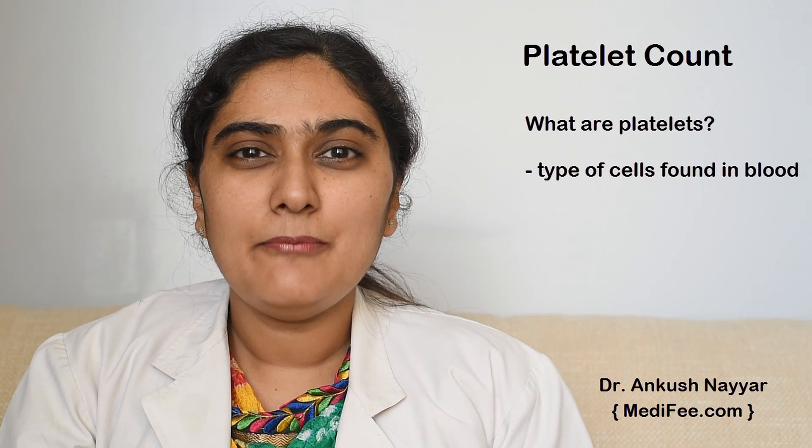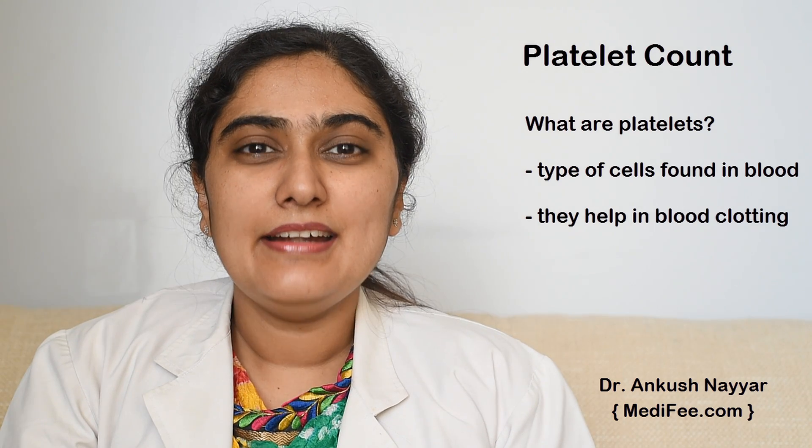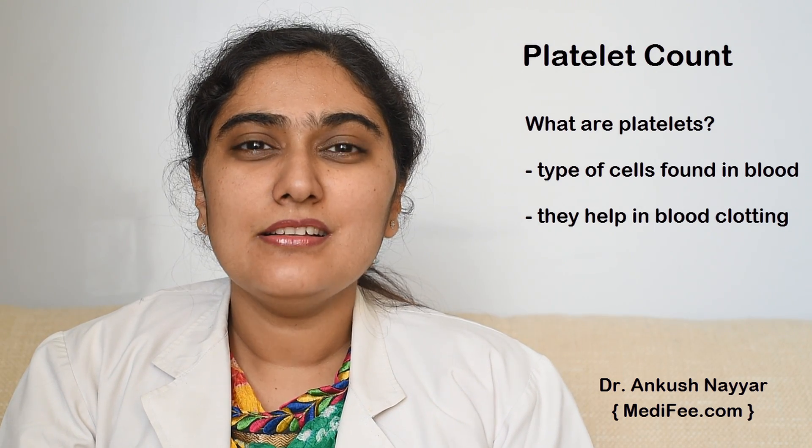What are platelets? Platelets are a type of cells which are found in the blood of our body. These help in blood clotting and help in stopping the bleeding.